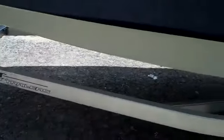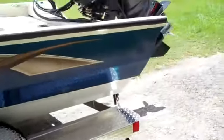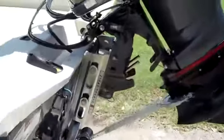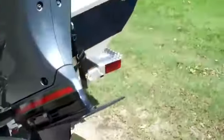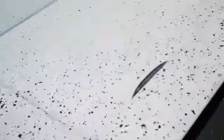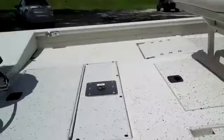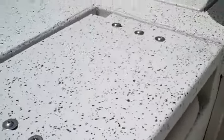You have a backtrack aluminum trailer, six-inch hydraulic jack plate, stainless steel prop powered by a 200 horsepower Yamaha four-stroke. This is called an extreme coat — it's a slip-resistant coating. You have a live well, dry storage, and a couple of fold-down seats.